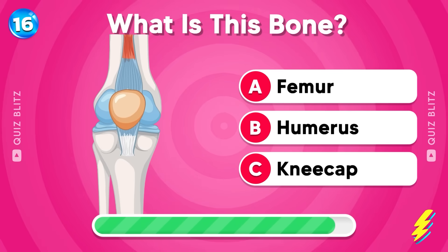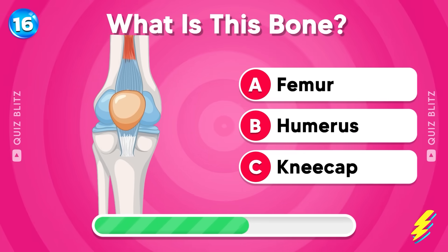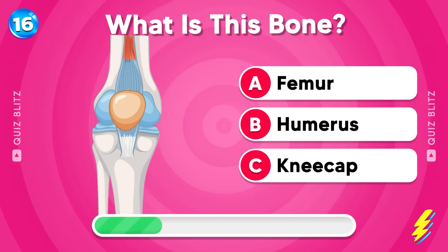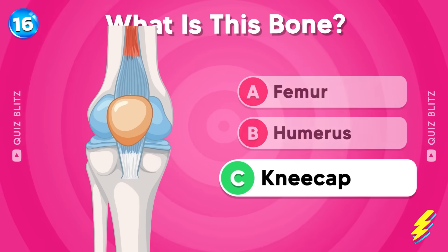What is this bone? Femur, humerus, or kneecap? It's the kneecap at the knee!